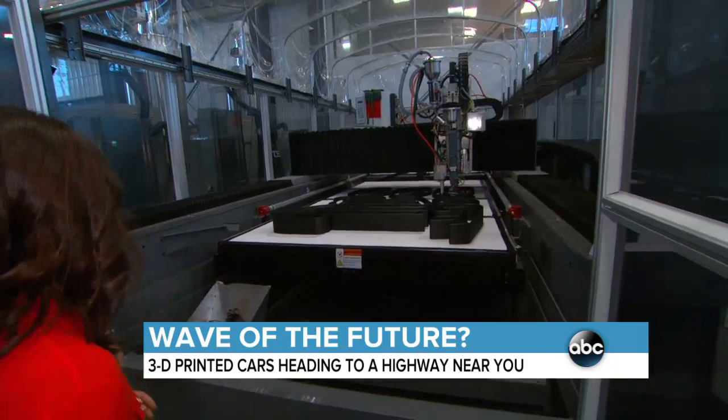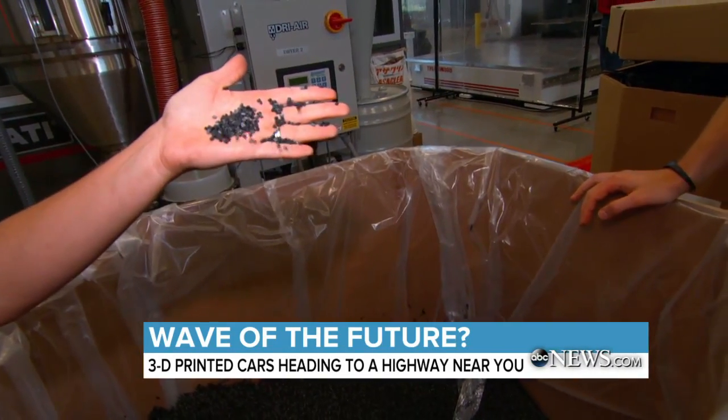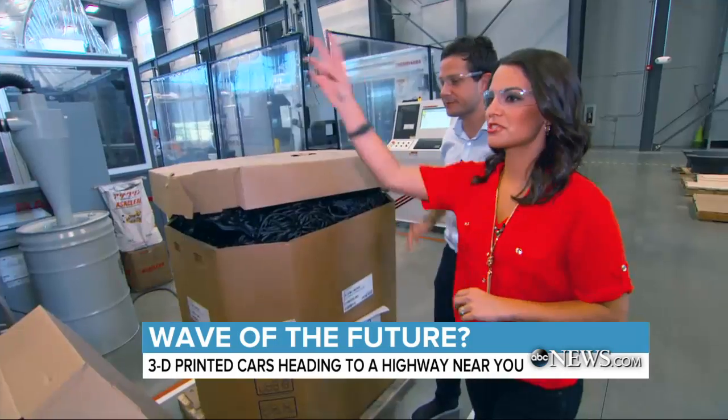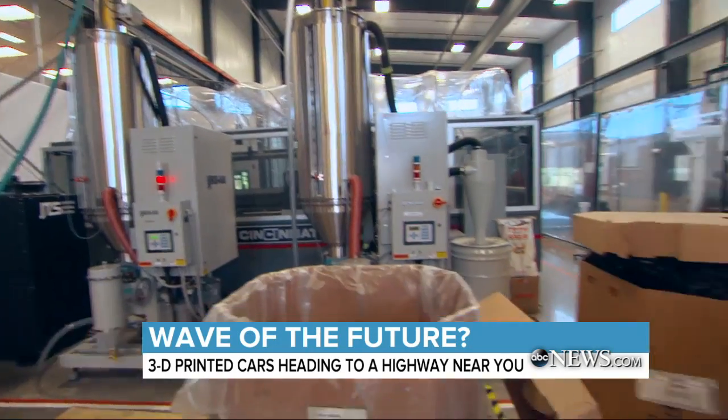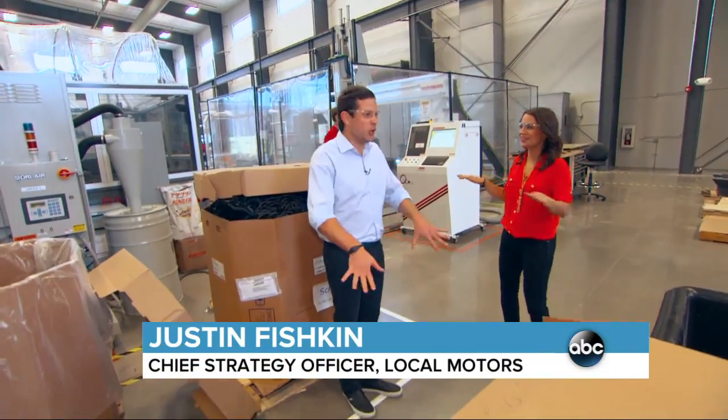It all starts with a giant 3D printer and Legos — sort of. This is the raw material. ABS plastic is what they make Legos out of. So the machine just sucks up all those pellets? Yeah, a little more technical than that, but yes. Essentially, that's all you really need to understand.